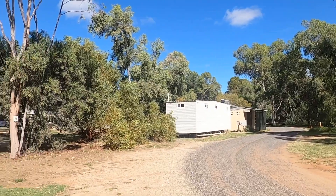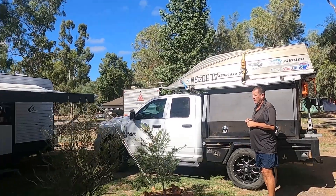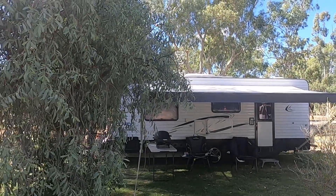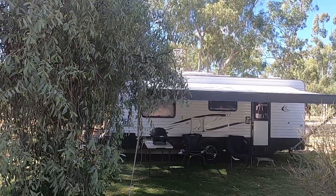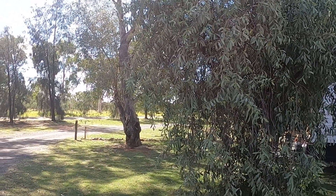Nothing flash, but it does the job. The bigger parks like Discovery in town have all the kids' parks and slides and everything, and you're looking around $65 a night there. We didn't need any of that, so this suits us great.